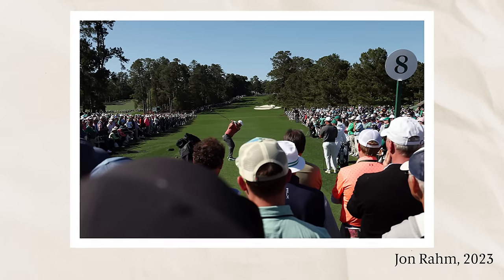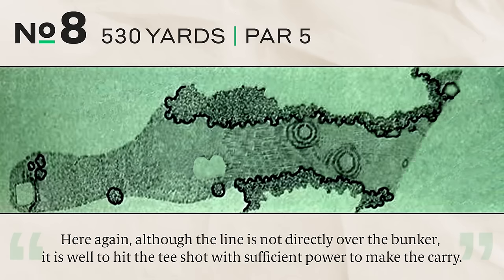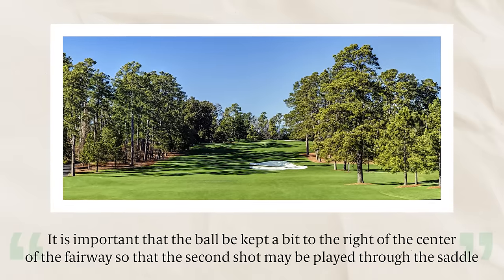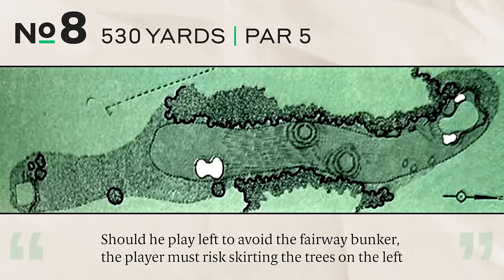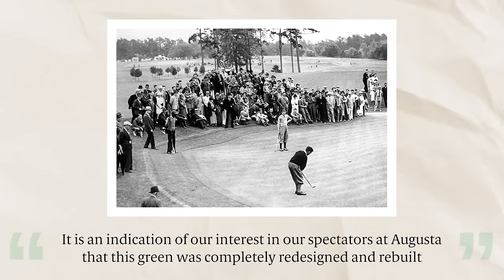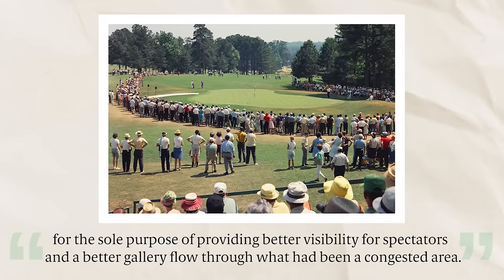Number eight, 530 yards, par five. This is another par five reachable under normal conditions with two fine shots. The line is not directly over the bunker, but it helps to have sufficient power for the carry. The ball should be kept right of center so the second may be played through the saddle formed by the mounds at the top of the hill toward the green. Playing left risks skirting the trees on the second, and playing safely right usually leaves a very difficult approach. This green was completely redesigned and rebuilt solely to provide better spectator visibility and gallery flow.